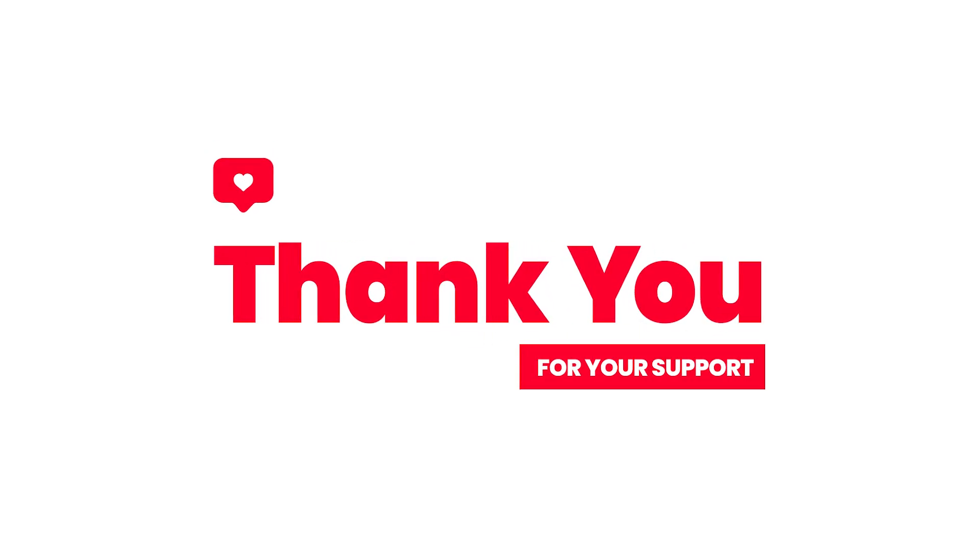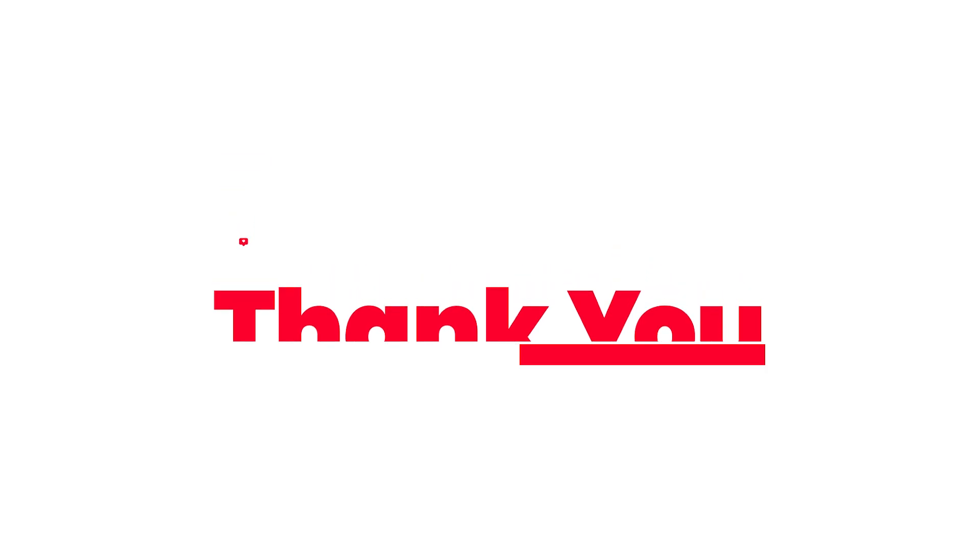Thank you for watching our video. For more awesome videos, please don't forget to subscribe to our channel. Thank you.